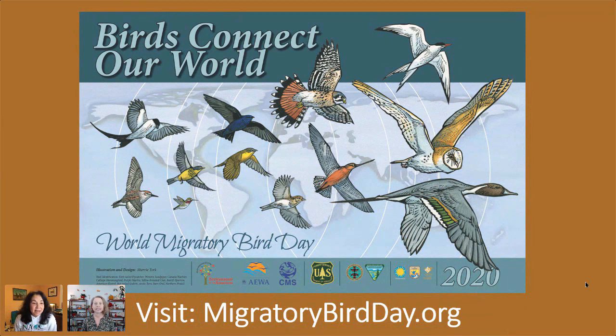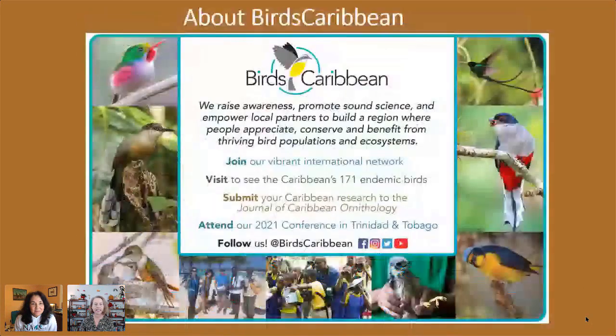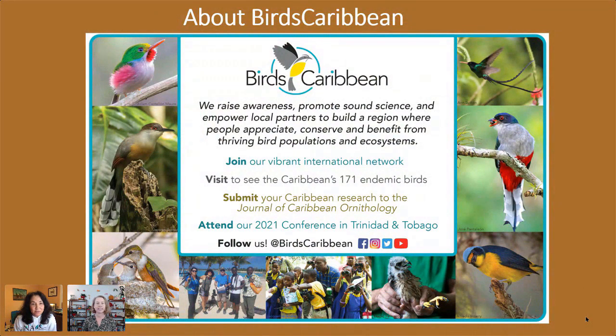In the U.S. and Canada, World Migratory Bird Day is often celebrated in the spring because beautiful breeding birds are returning home to nest. So you can celebrate Bird Day whenever you want. We encourage you to visit this website to learn more about it and download some helpful resources. And just a little bit more about Birds Caribbean — we are a regional nonprofit dedicated to conserving birds and nature in all of the islands of the Caribbean.